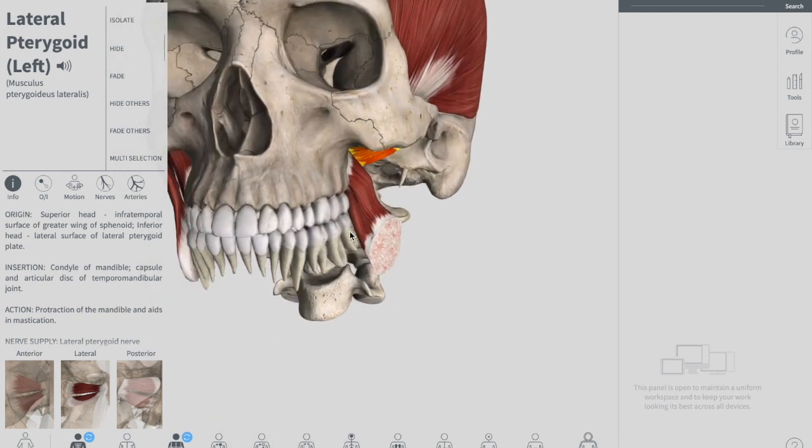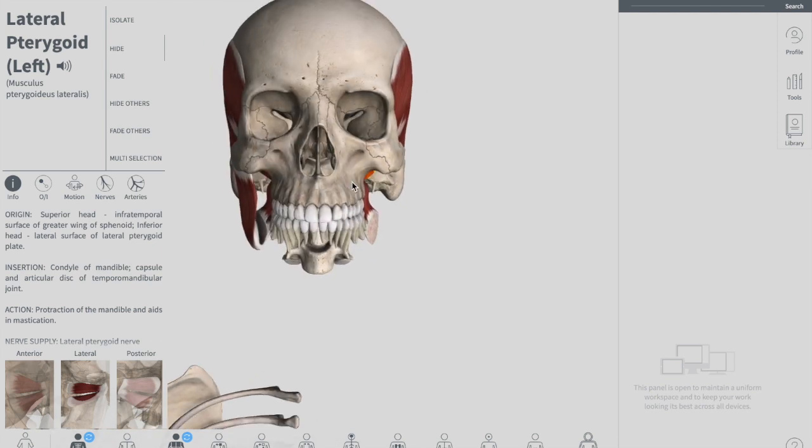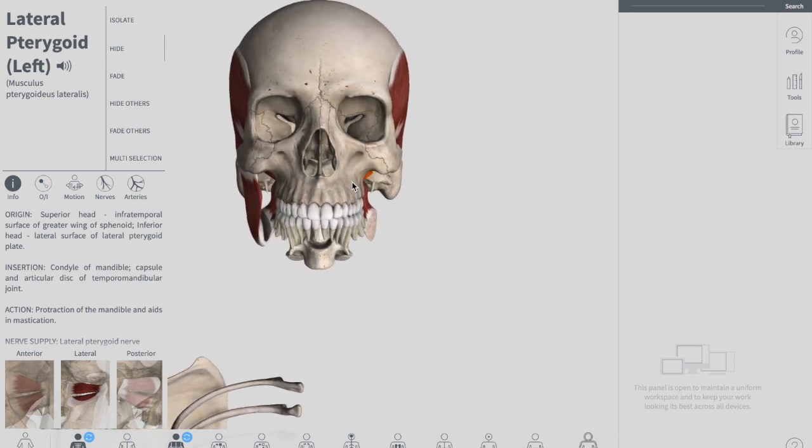So these are the four muscles of mastication. See you with another video. If you find this video helpful, please make sure to subscribe and let us know which topic you need a lecture on — we can make it for you. Please visit Tight Schooling. Thank you for watching.